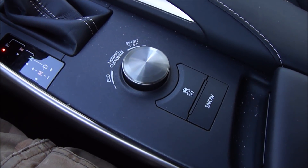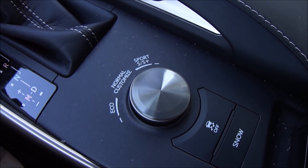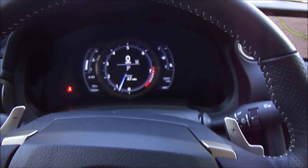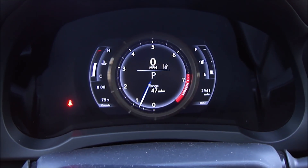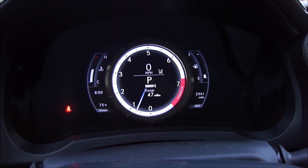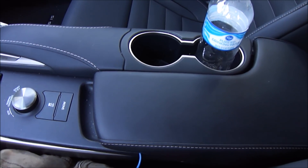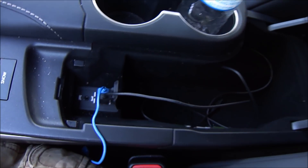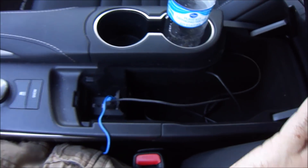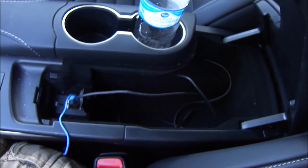The drive mode select system offers four stages: eco, normal, sport, and sport plus. One of my favorite little party tricks is watching the tachometer as you switch modes — in sport or sport plus the tachometer goes full white indicating the sportiest setting. Finishing off the center console we have a leather bound central piece with two USB ports and an auxiliary jack, plus a felt-lined storage area that, while not particularly deep, adds to the luxurious touches throughout the interior.